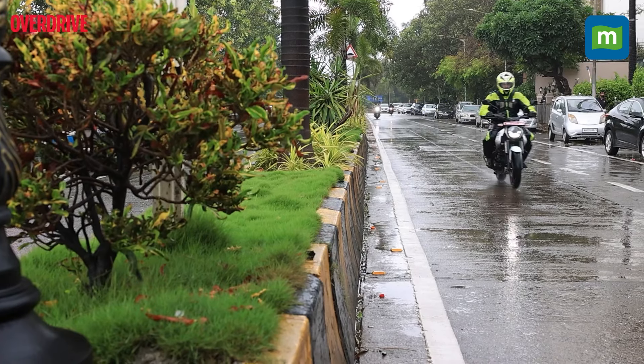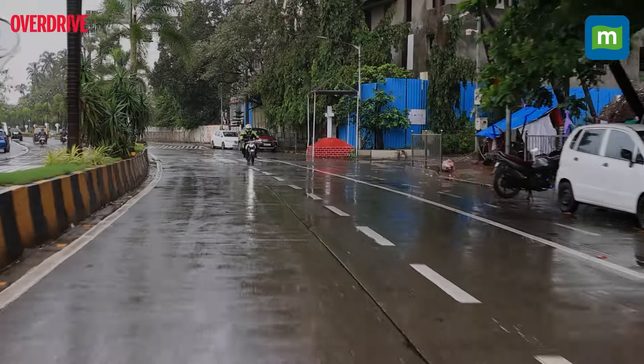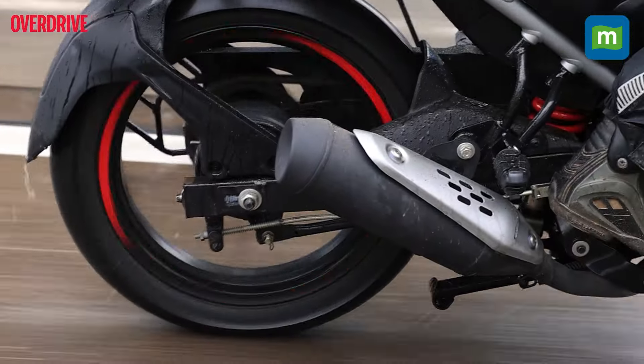The Freedom wasn't built to be a speed demon and will take its own sweet time to get you to 100 km/h, once you have the time and space. Out on the highway, it hits a sweet spot at an indicated 55 km/h, which is acceptable all things considered.